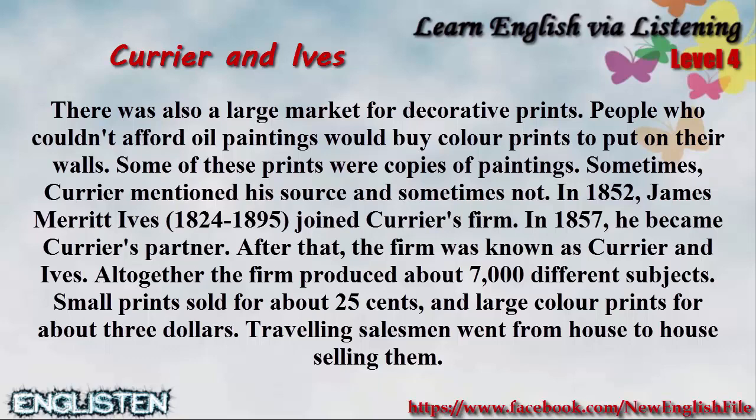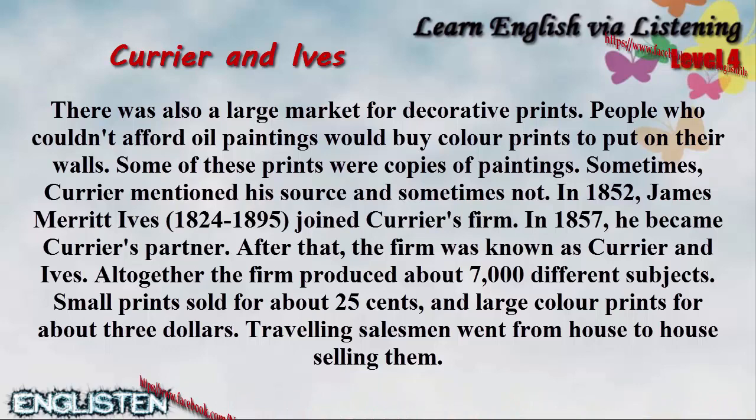Altogether, the firm produced about 7,000 different subjects. Small prints sold for about 25 cents and large color prints for about $3. Traveling salesmen went from house to house selling them.